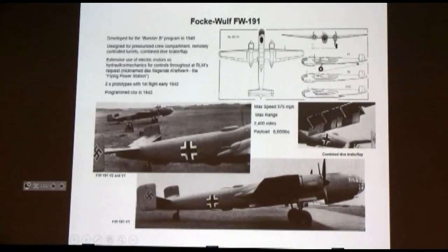Focke-Wulf did the 191 — that's a really clean airplane. Aerodynamically, that's a clean jet. Developed for the same problem, it had remote-controlled armament — no gunners required other than in the front pressurized cockpit. They looked for 2,400 miles at 375 miles an hour. So that's a twin-engine bomber going almost 2,500 miles with a respectable payload. They called it the flying power station because there was so much electronics in it.